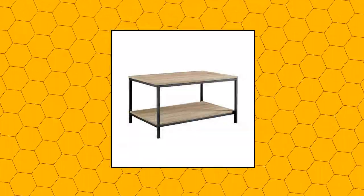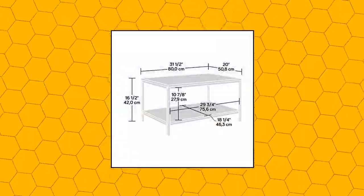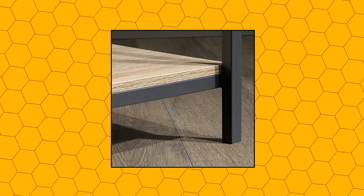Solder North Avenue Coffee Table — open shelving for storage and display, finished on all sides for versatile placement. Durable black metal frame with charter oak finish and engineered wood construction. Solder North Avenue Coffee Table, charter oak finish.